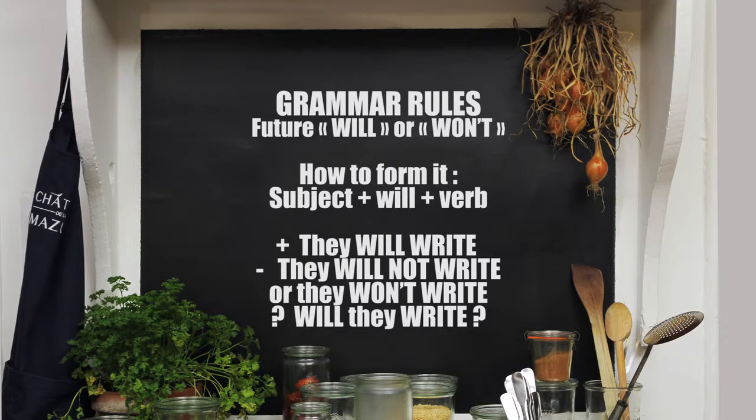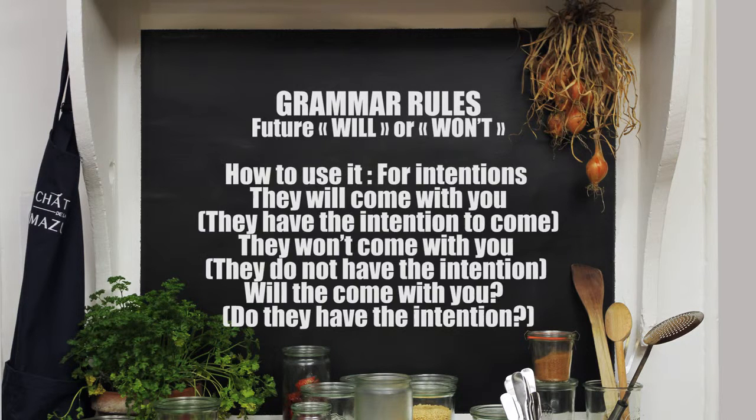The future — will or won't? How to form the future? You take the subject plus will plus the verb. For example: they will write, they will not write, they won't write, will they write?